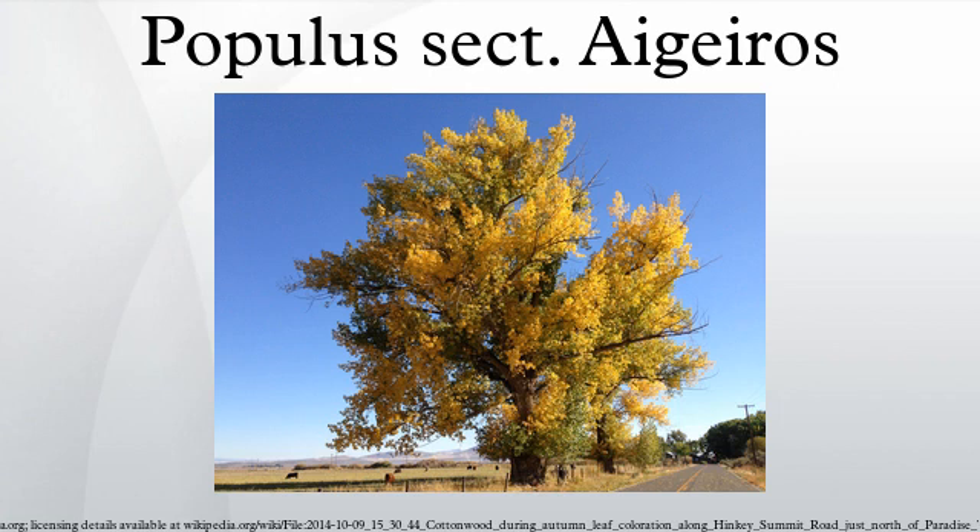The cottonwoods are exceptionally tolerant of flooding, erosion, and flood deposits filling around the trunk.